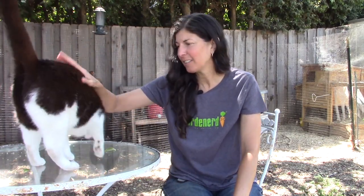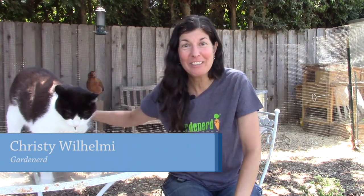Hey Mittens. Want to say hello to everyone? No, you just want to give them your fanny. Hey garden nerds, I'm Christy Wilhelmi from Gardenerd. Today we have a special treat for you — we're going on a field trip.